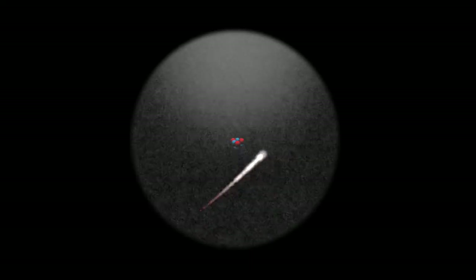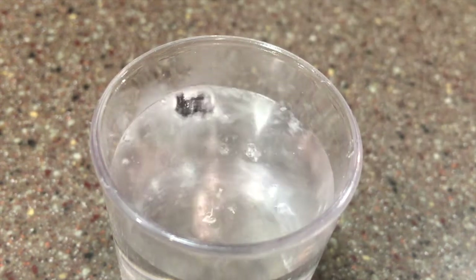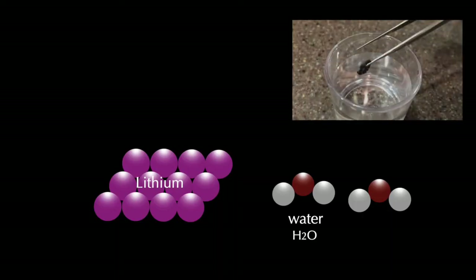Lithium really likes to share its single outer electron. Because of this, lithium is always found combined with other elements in nature. When I put a small piece of lithium in water, it floats and it reacts vigorously, forming hydrogen gas and the soluble lithium hydroxide.